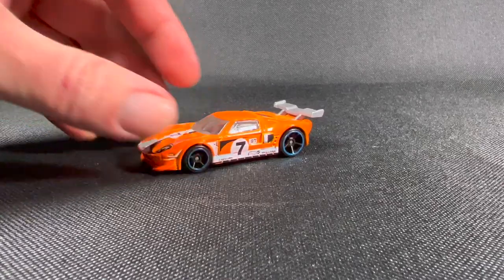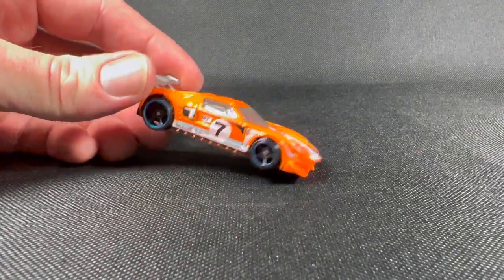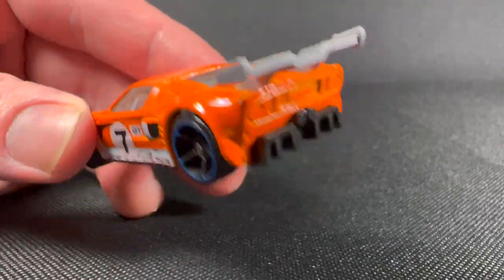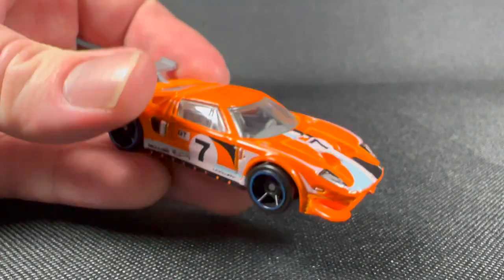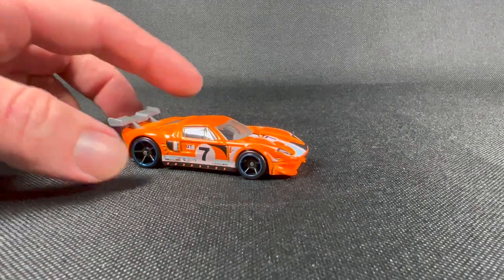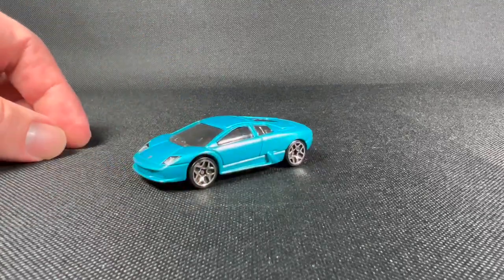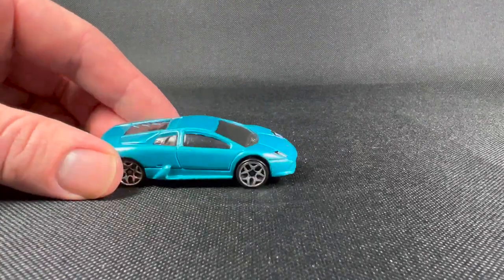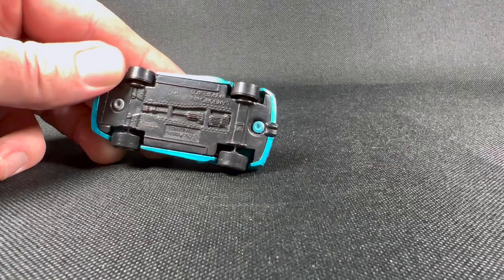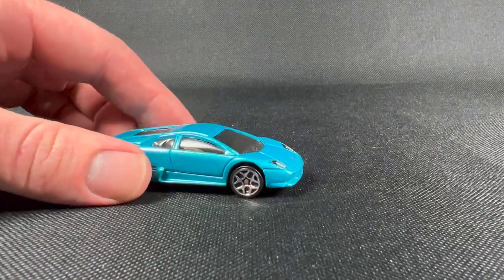Here's that Lamborghini — not the best casting from Hot Wheels whatsoever, definitely not the greatest. But it's a Lambo and I kind of loosely collect them. This casting is kind of ugly because the wheels sit back in the wheel well in the back a little bit further than the front ones, and it gives it kind of a goofy look that I'm not really digging.